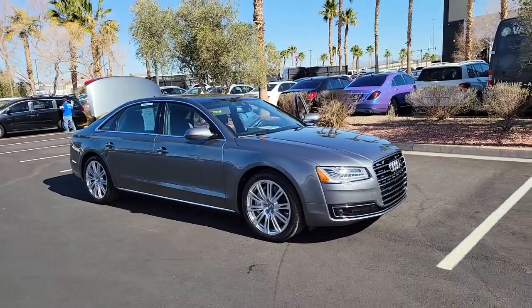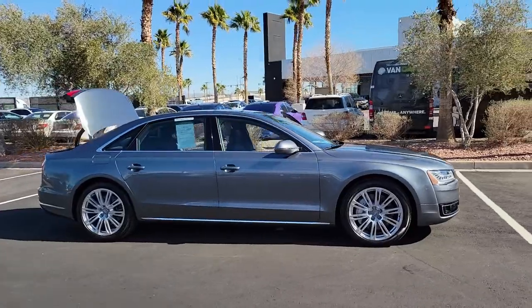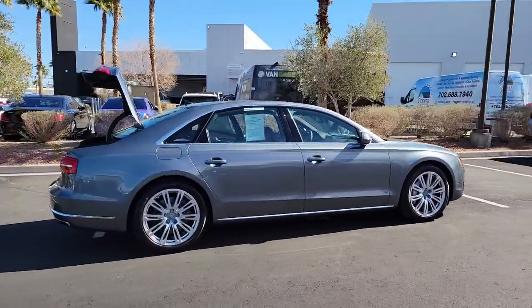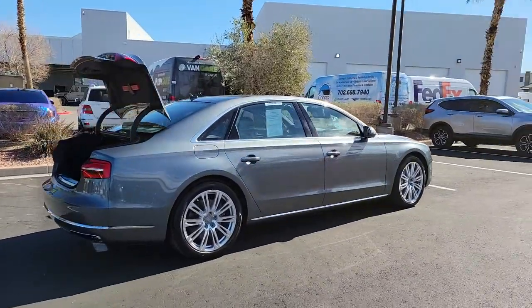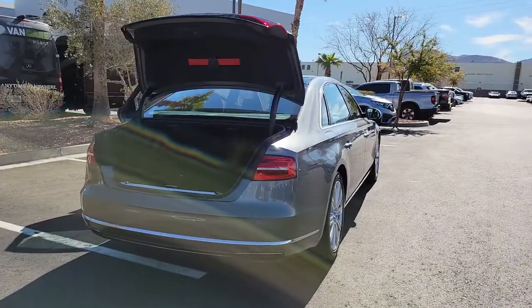Here is a wonderful 2015 Audi A8. With less than 40,000 miles on the odometer, this vehicle stands out from the rest. The agile performance of the A8 is matched only by its premium styling. Indulge yourself in true driving pleasure.